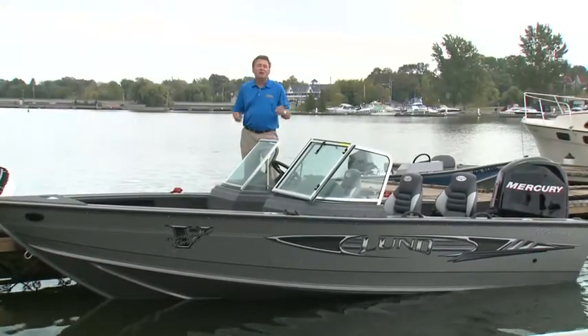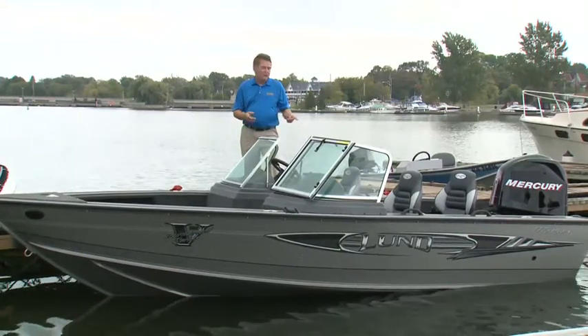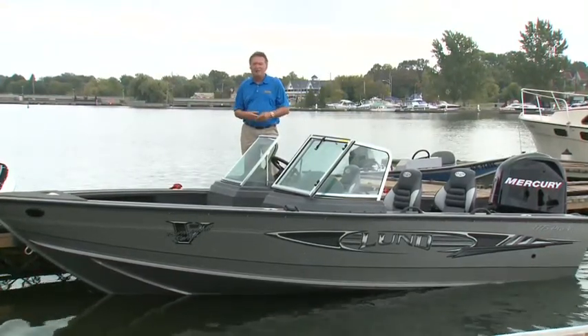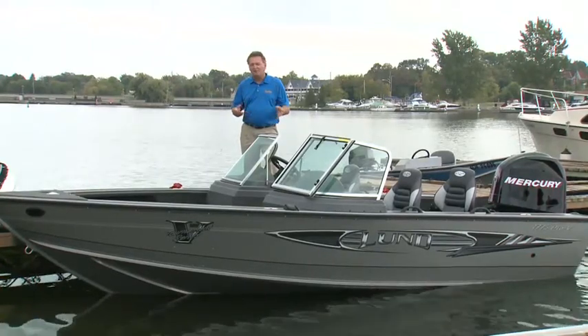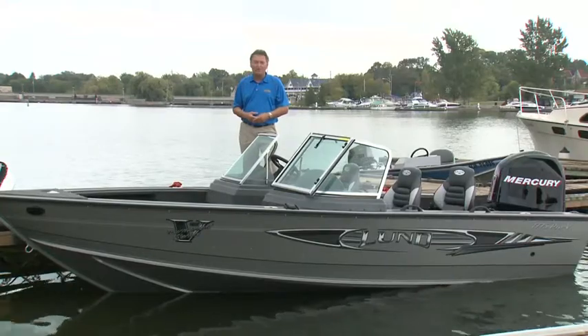If you're serious about your fishing, Lund has a serious fishing boat for you in the reintroduction of the 1775 Pro-V IFS and the new 1875, that both join the 1975 and 2075 Pro-Vs.